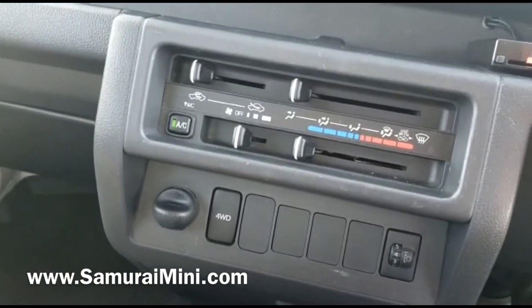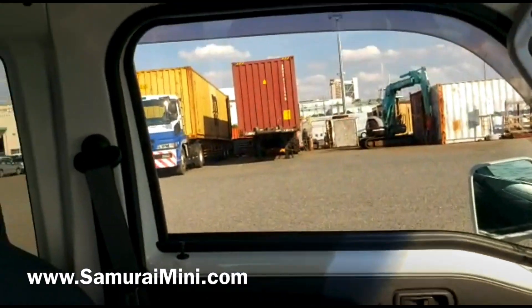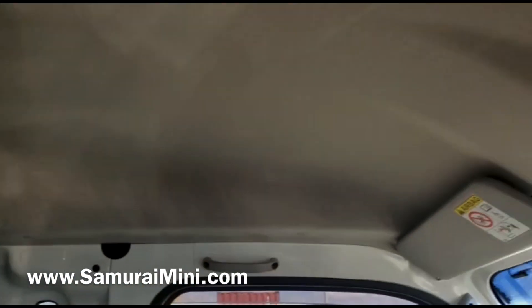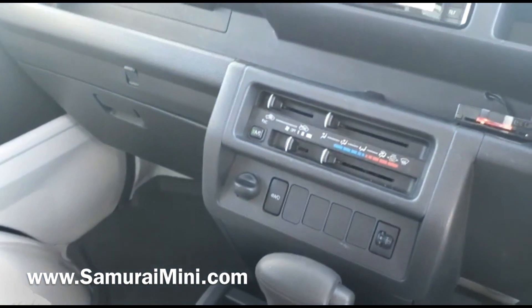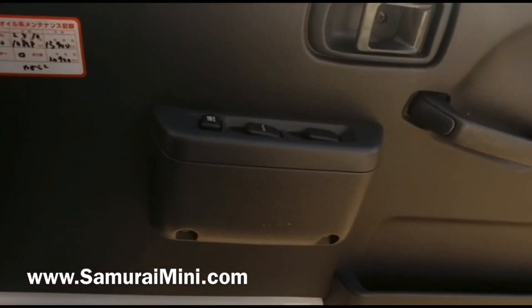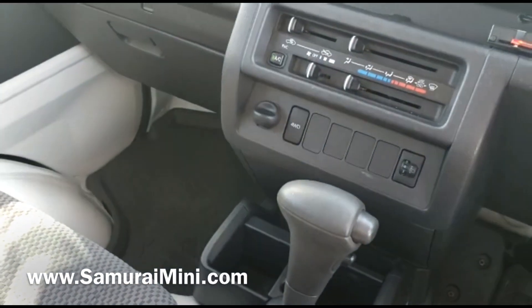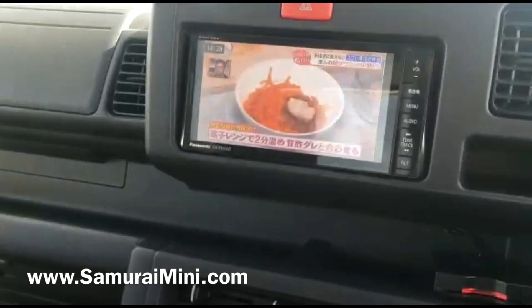It's automatic transmission, so pretty easy to drive, and it's got air conditioning and a heater as well. This will be sold in the US as an off-road use only vehicle, so it'll be in comparison and competition with UTV vehicles. It's got a fully enclosed cabin, air conditioning and heating, power windows, comfortable seats, automatic transmission, push-button four-wheel drive, dual airbags, and a backing camera.